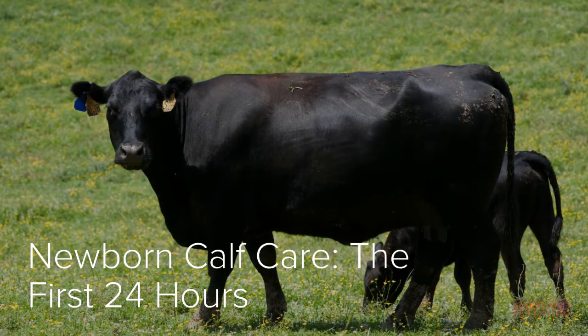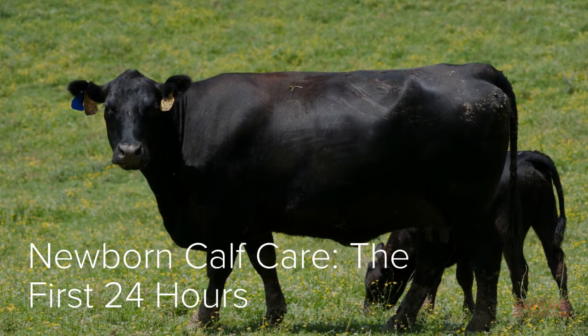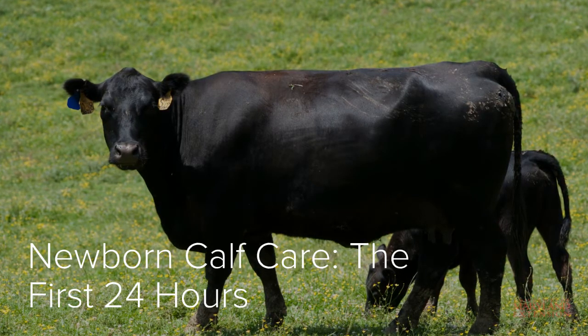In this video we will be discussing newborn calf care. There are a few essential components of newborn calf care that should be addressed during the first 24 hours of life to ensure that the calf gets off to a good start.